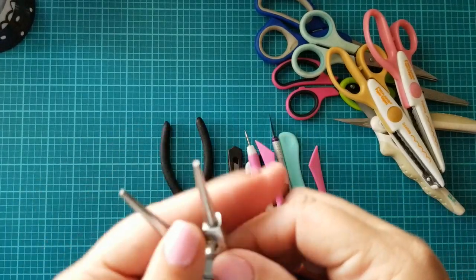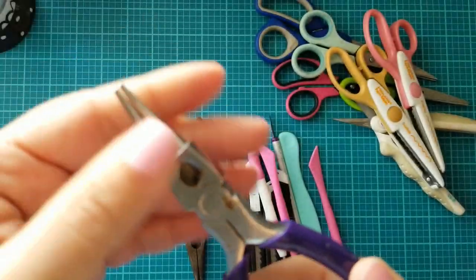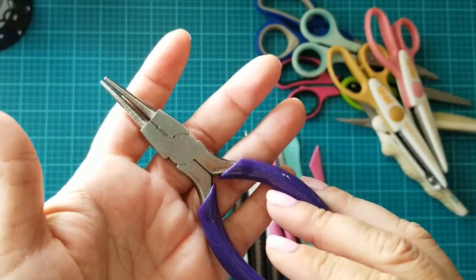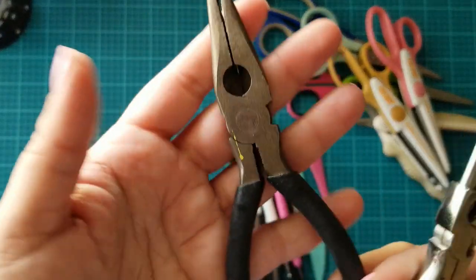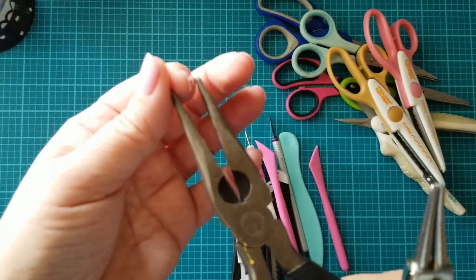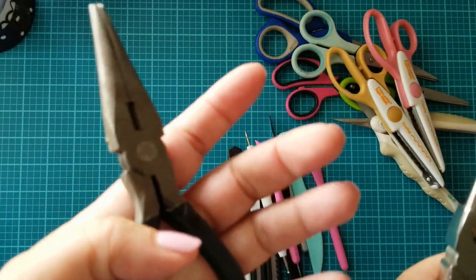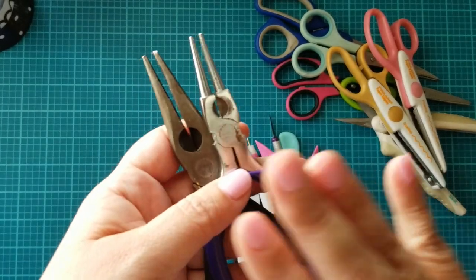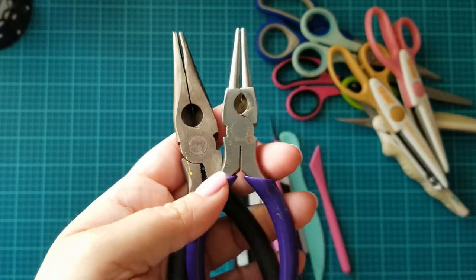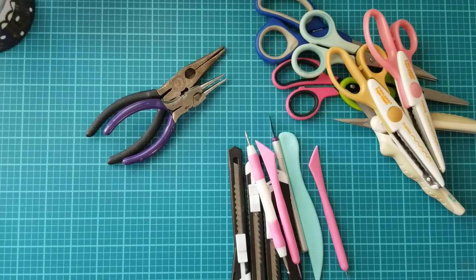Recently I started using these for wire wrapping beads. I've had these in my stash for a while because I used to make jewelry over 10 years ago. I also grabbed these from my husband's toolbox. These have come in handy for cutting. I like that these are magnetic — when you put a jump ring in it, it won't fall off because they have a magnet. These are the only two pliers I use when wire wrapping my beads, so I definitely need to pick up a proper tool set for that.